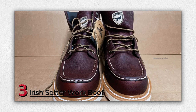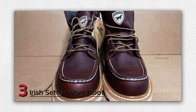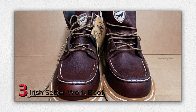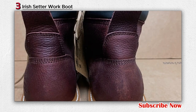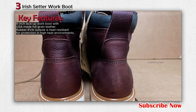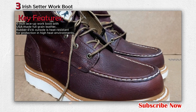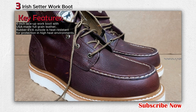Number 3: Irish Setter Work Boot. The Irish Setter Men's 83605 Work Boot is a rugged and reliable footwear option designed to withstand the demands of work environments. This 6-inch lace-up work boot is crafted with USA-made full-grain leather and features a rubber EVA outsole that's heat-resistant, providing protection in high heat conditions. The boot meets ASTM F2413-11 safety standards for electrical hazard protection, making it suitable for tasks involving potential contact with electrically energized parts.